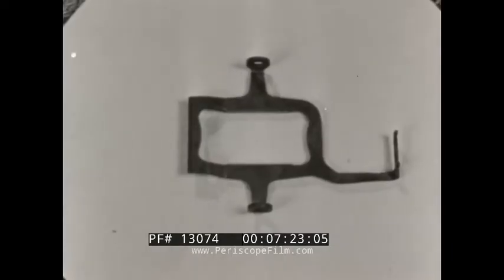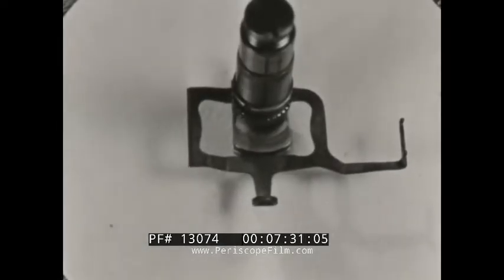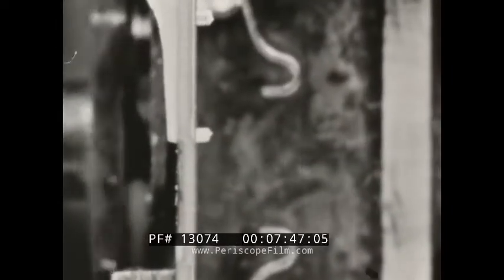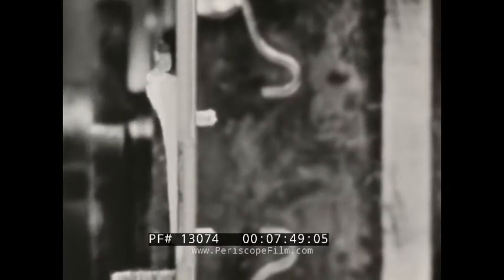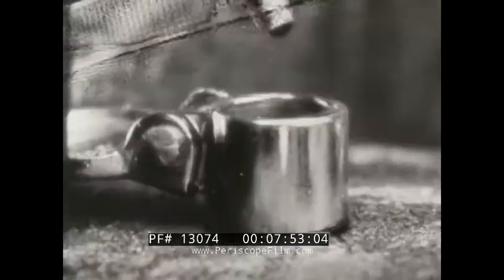The Filmosound shuttle — not claw — is made of one piece of hardened steel. With identical cam and shuttle surfaces positioning every frame, unexcelled steadiness is assured. With the shuttle teeth this close to the aperture, unsteady projection resulting from film shrinkage is entirely eliminated. Straight in, straight down, straight out: this is the true shuttle action.